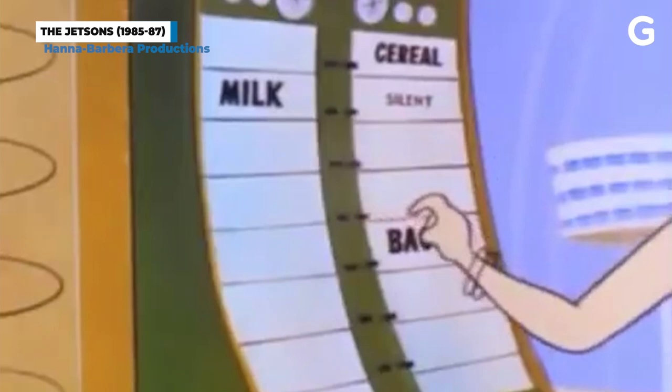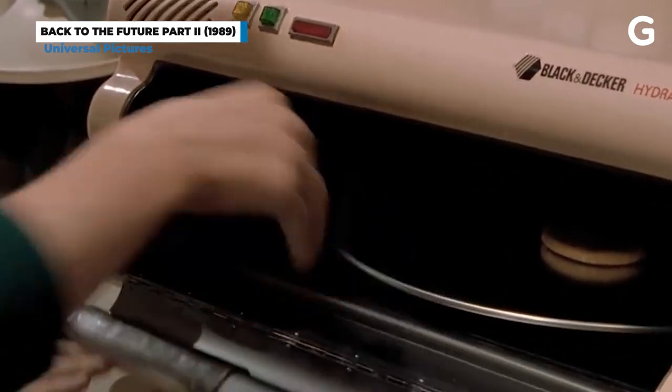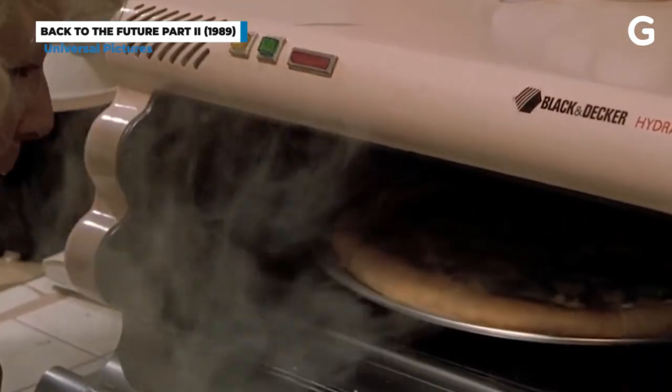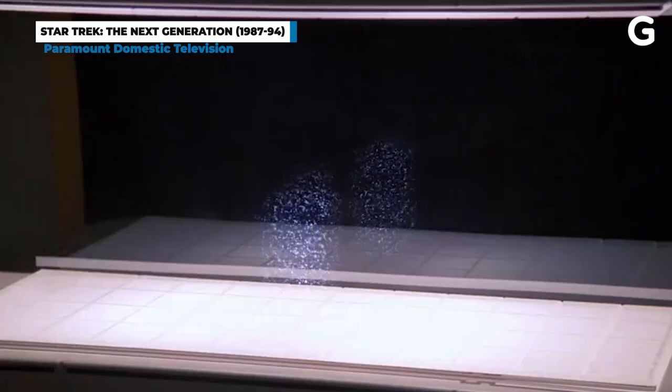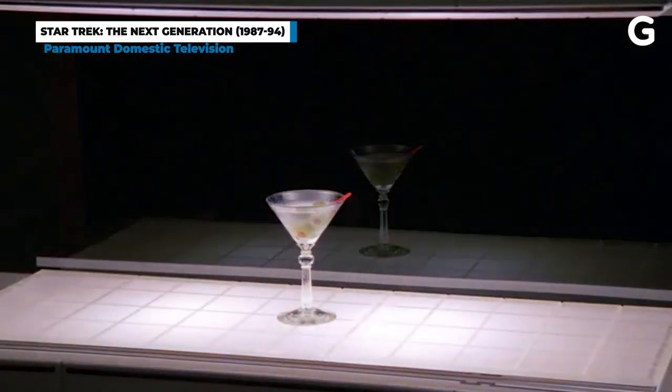In The Jetsons, Elroy decides what to eat for breakfast on a whim and gets it served to him from a vending machine. The future McFlys rehydrate a pizza in some cheeky Pizza Hut product placement in Back to the Future Part II. Food replicators in the Star Trek universe are able to make everything from martinis to a glass of water to a full fried catfish meal.